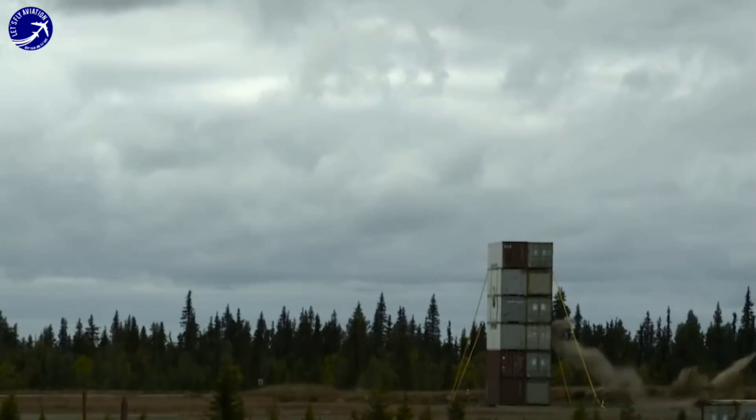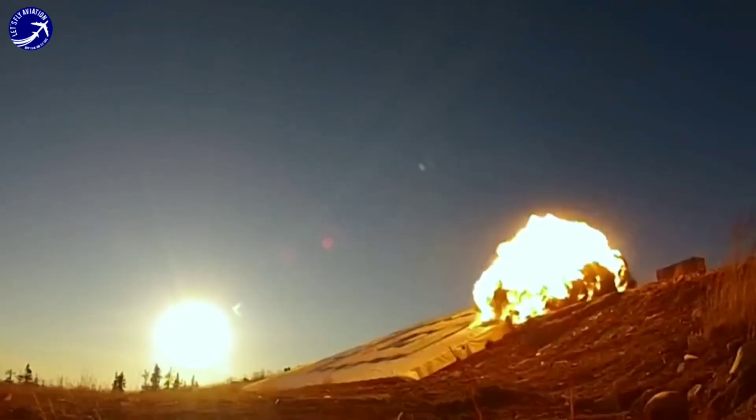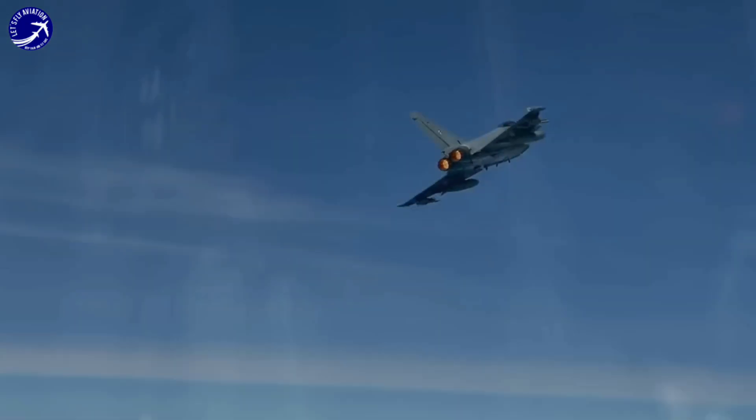Strength 5: Weapon systems. The aircraft is equipped with a wide array of advanced weapon systems, including air-to-air missiles, precision-guided munitions, and a gun for close combat engagements.